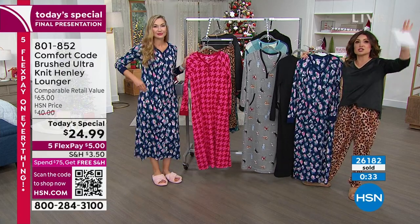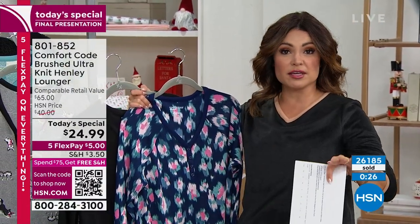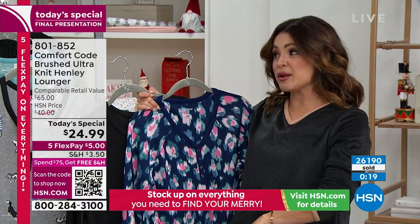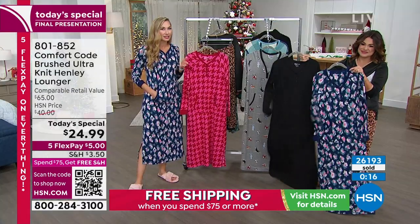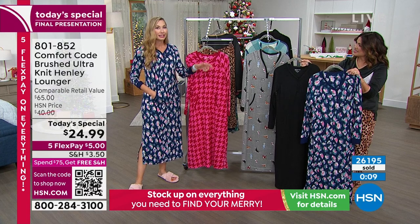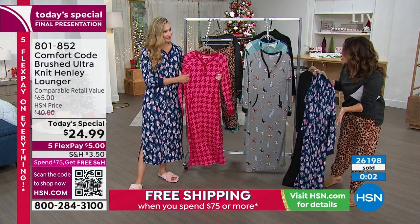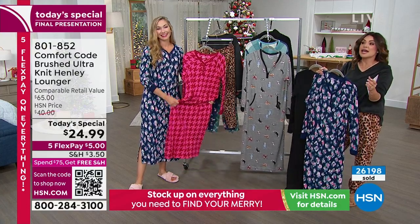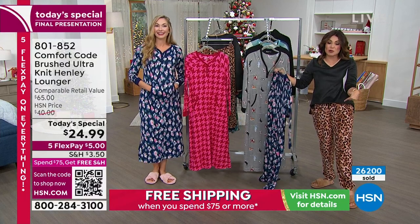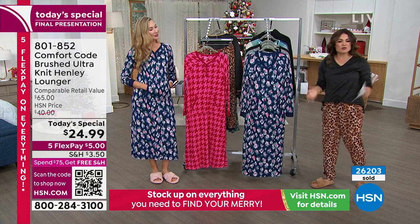Once you spend $75, everything ships free all day long — even stuff you purchased this morning will convert to free shipping, and it resets the next day. Coming up this hour: slippers, socks, a robe — incredible pricing. The two-piece outfit I have on is under $20 for both pieces. We want to get you excited about gifting — it shouldn't be stressful. Pick this up while you can. It's on our homepage at HSN.com.